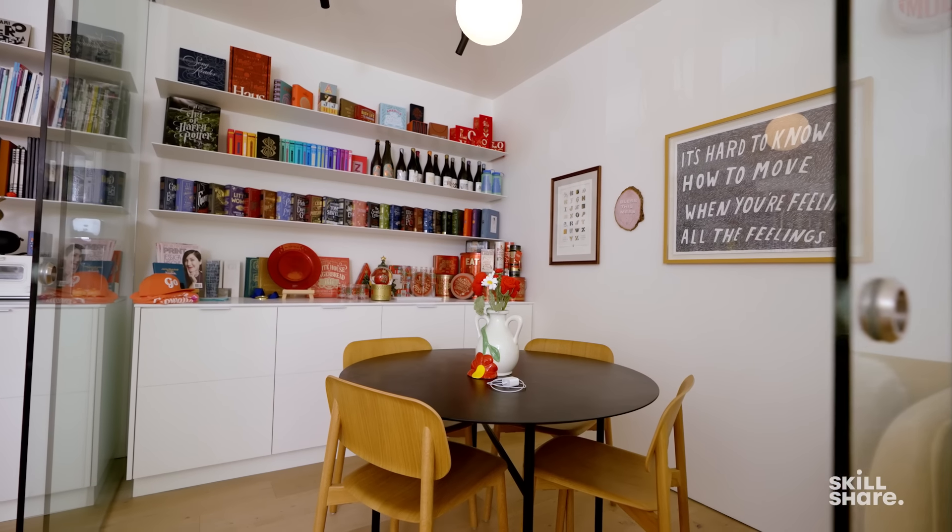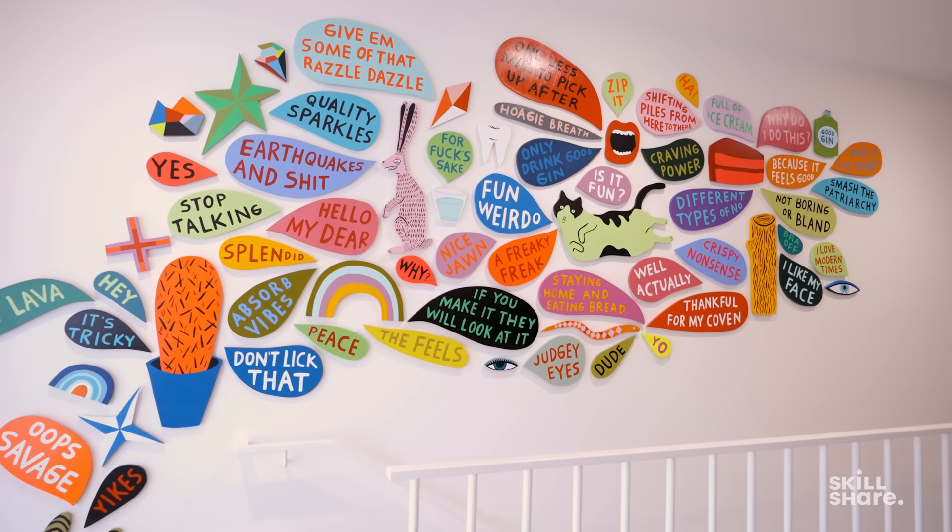I've been in this space since early 2020. We actually got the space in 2018 and then built it out, and it was just about done right before the pandemic. Originally these were two units that were side by side, owned by a couple who had intended on combining them, just like I ended up doing, and so we worked with an architect about making my sort of dream studio.